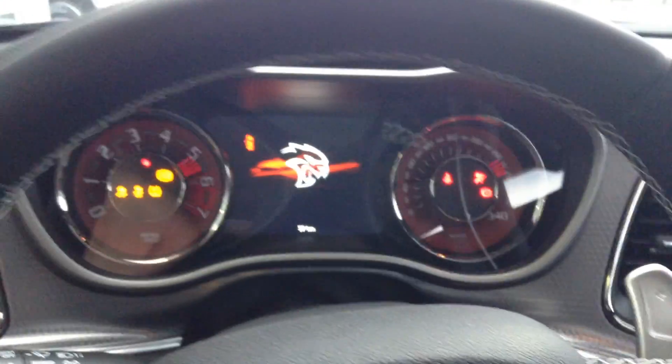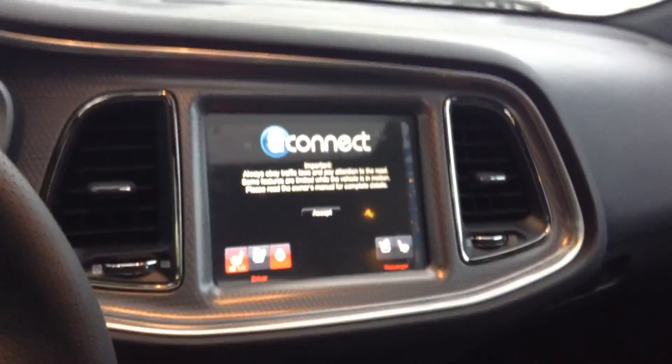Of course, no one is allowed to test drive that vehicle, but I will have the chance to fire it on 57 kilometers. The sounds will tell you about how powerful that unit is.